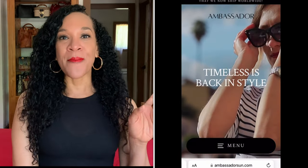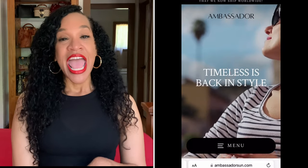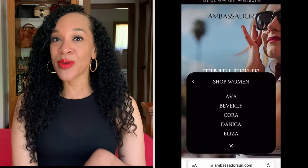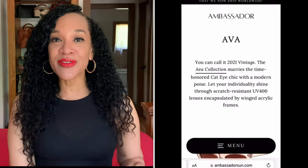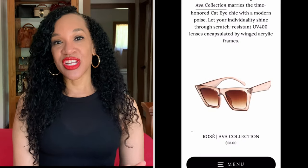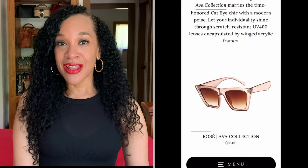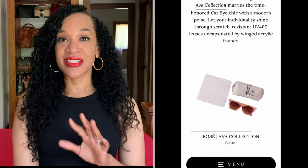The company that makes these sunglasses is Ambassador, and you can find them on ambassadorsun.com online. They have an array of sunglasses for men, women, and some unisex styles that both men and women can wear. They are reasonably priced — they won't break the bank — and they look just as good as your top-notch designer glasses. So if you don't want to spend $200, $300, $500 on a pair of sunglasses, check these out because they are really, really nice. They gave me a discount code to pass along to you so you can get even more savings on these beautiful, stylish glasses.